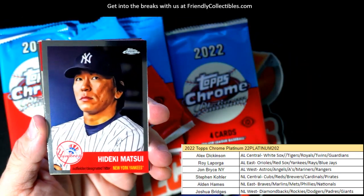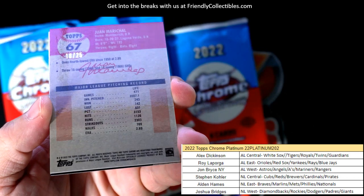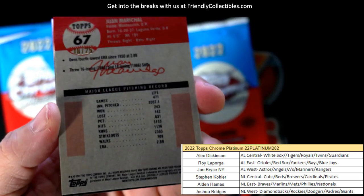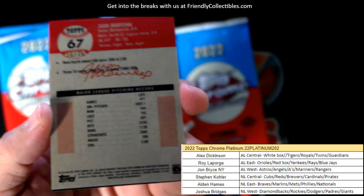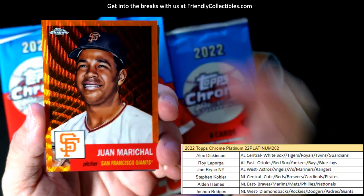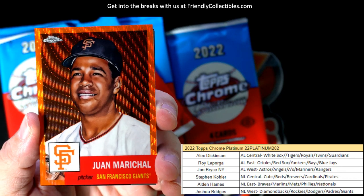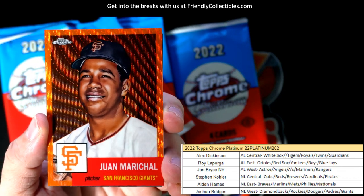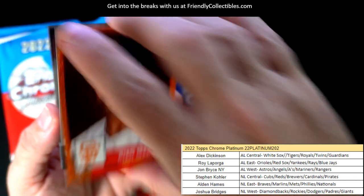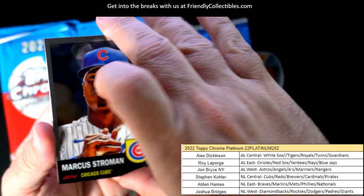Matt Sui. And here we have our first numbered card — it's an 18 of 25, it's gonna be an orange. This is a Juan Marichal, nice one. San Francisco Giants, going out to Joshua B, National League West, last spot mojo. Look at that — legend of the game.